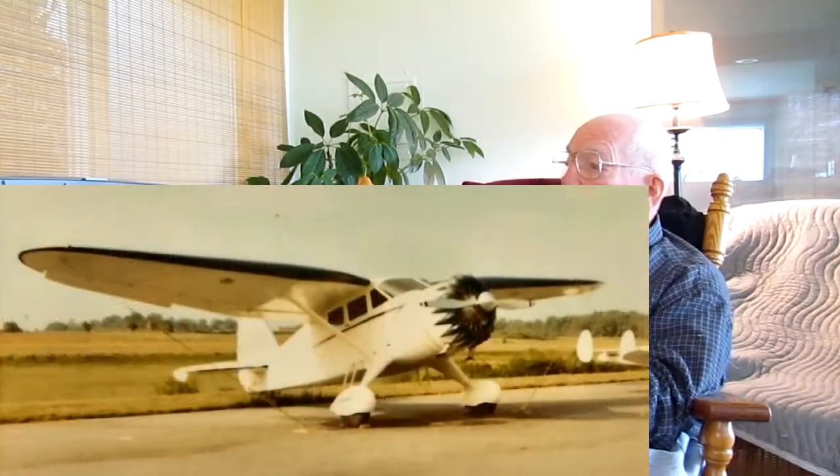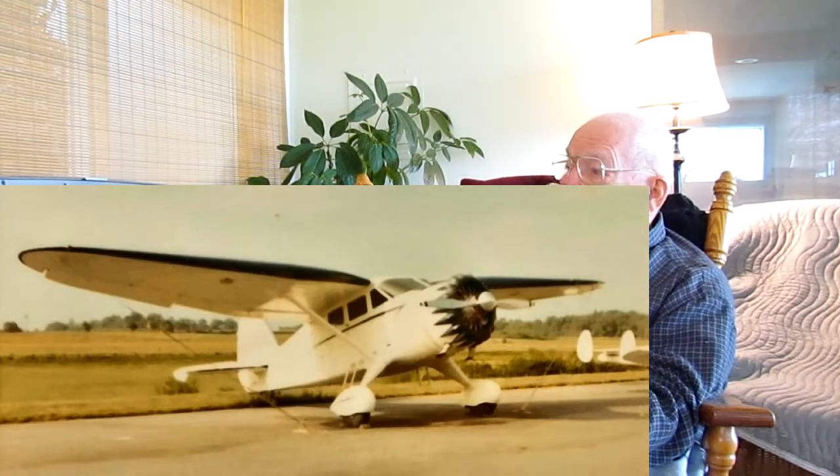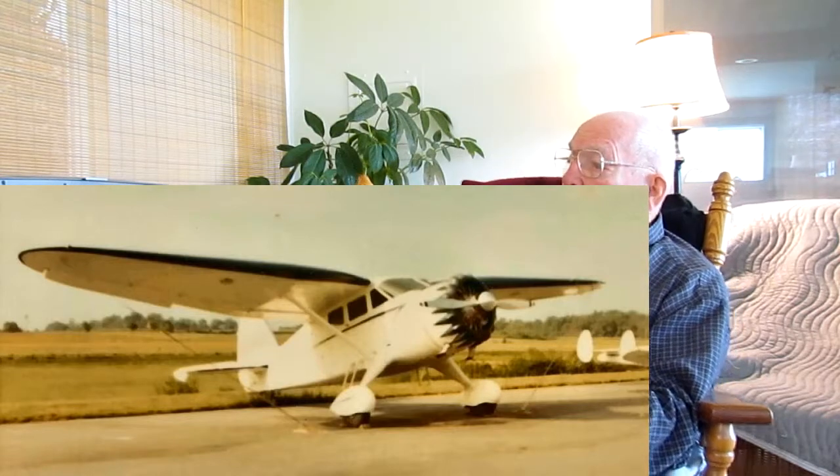That's the old Stinson SR9 Gullwing. Yes, that was mine. I bought it from a friend named Jim Hulsey who was using it for photography — it had a hole in the belly for a vertical camera. He'd been using it for that, but I bought it because it was a good old airplane and it sure flew nice. He sold it because the fabric was getting old and it needed to be recovered, so he sold it pretty cheap. I think I paid $4,000. It had a Lycoming 300 in it. Stinson made big, heavy, strong airframes — they could carry a variety of engines, from 985s down to a 225 Jacob. The 300 Lycoming was a good, smooth engine. I flew that for quite a while.